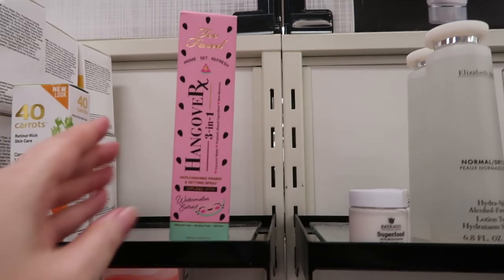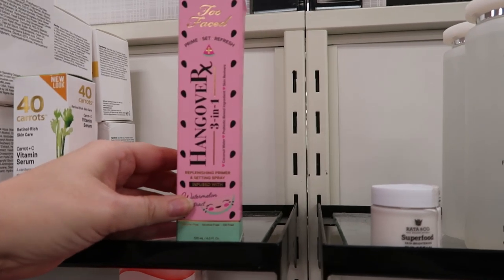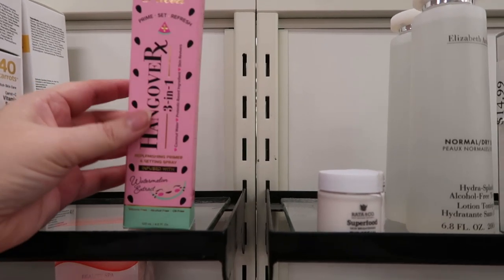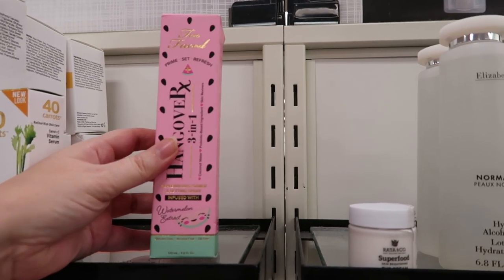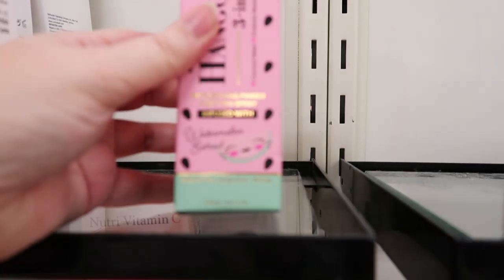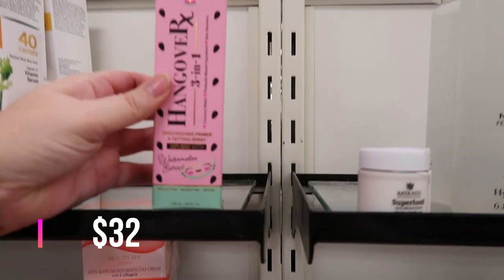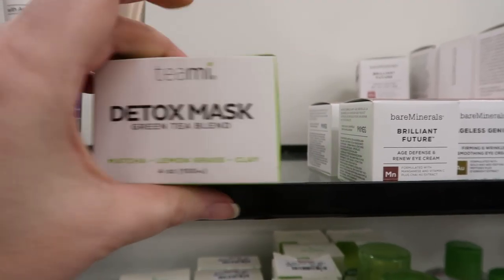This is a new product I haven't seen before in my stores — the Too Faced Hangover Three-in-One Setting Spray. I love the original one so much because so many setting sprays have denatured alcohol, and my skin doesn't like that. This one does not have alcohol, but instead of smelling like coconuts, it smells like watermelon. It's the standard four-ounce size at $14.99.